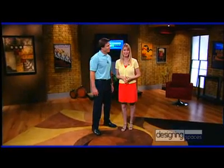Welcome to another edition of Designing Spaces, the show that's all about you and your space, your home and surroundings. I'm Debbie Murray and I'm David Jones.